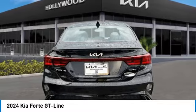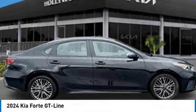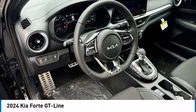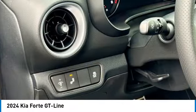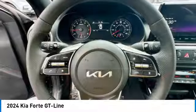This vehicle has less than 100 miles. Here are some of this vehicle's great options: rear spoiler, alloy wheels, brake assist, fog lights, four-wheel disc brakes, front wheel independent suspension, electronic stability control, navigation system, power windows.